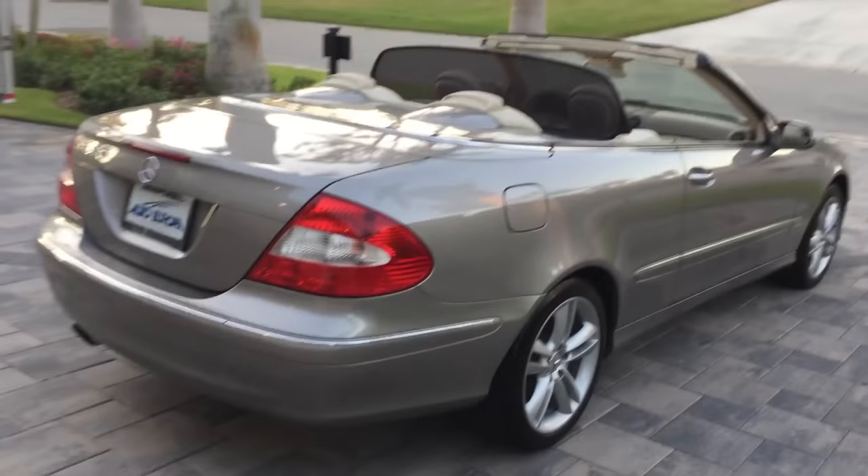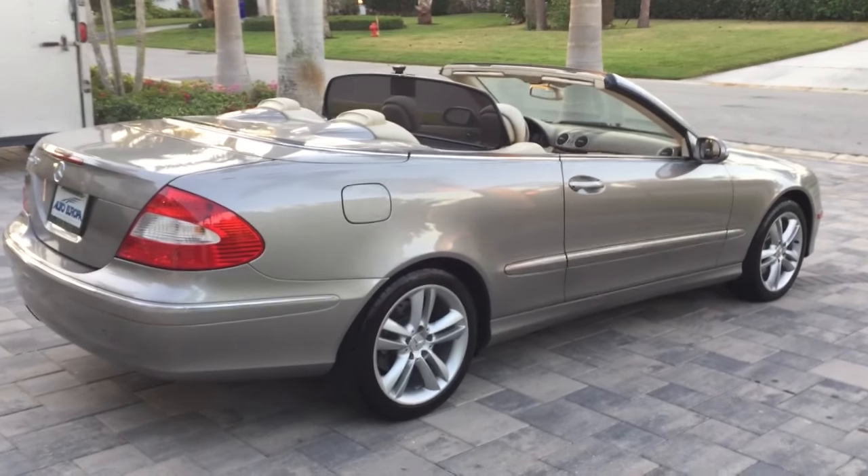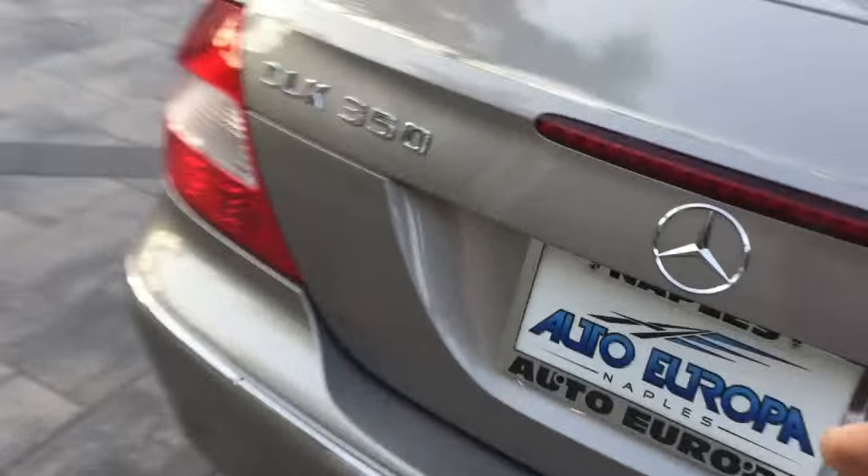It is a folding soft top convertible — easy to own, easy to maintain. You can see the condition of this car is just absolutely terrific. We're going to start inside the trunk because that is one of the most important places in a four-seat convertible.